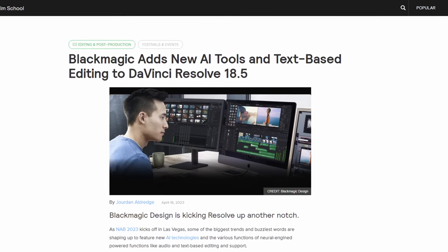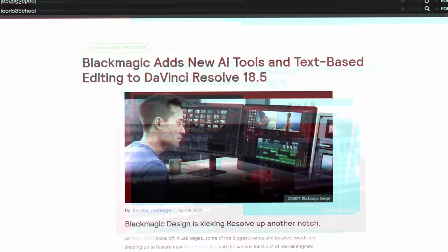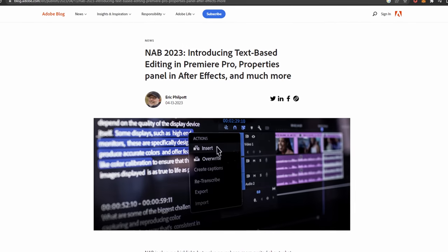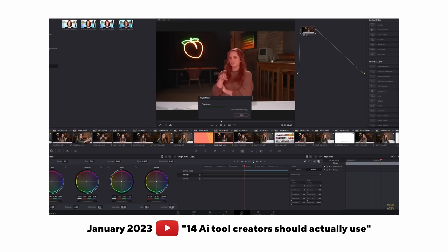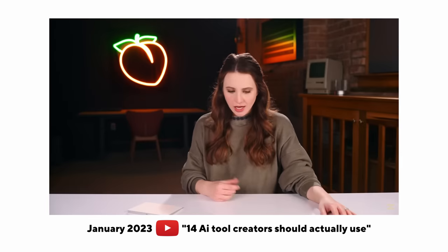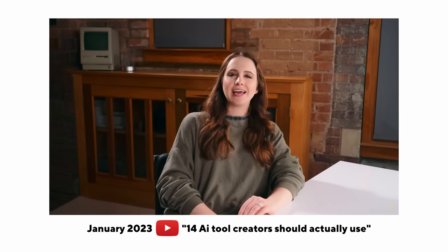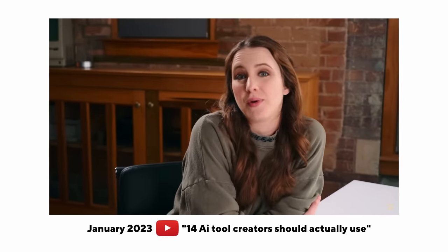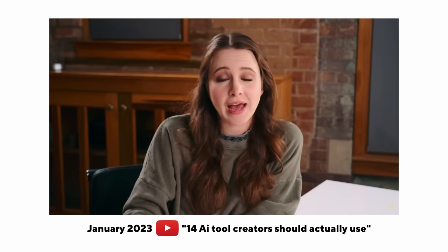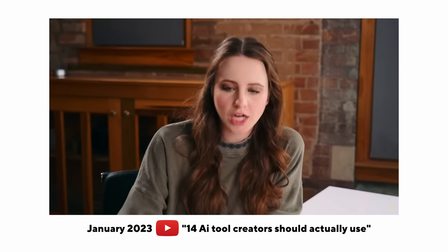But the most important AI addition is it now has DaVinci neural engine powered text-based editing. And also Premiere introduced that text-based editing magic. So rest in peace Descript — like seriously, it's just dead. I assume programs like DaVinci Resolve and Adobe Premiere are just going to sit back and look at these AI video features from different companies and see which ones pop off, and then literally roll them out to their already huge customer base.